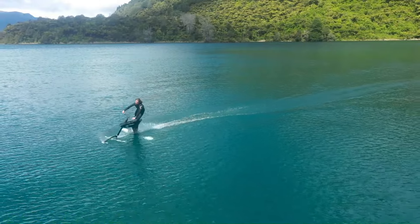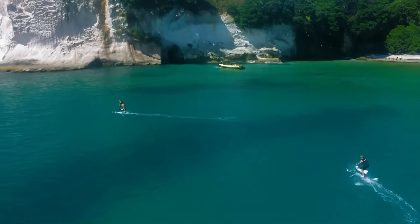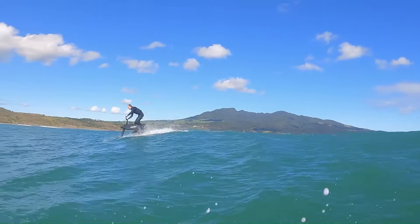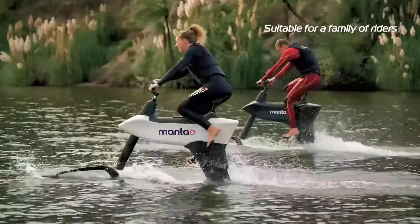With its ability to seamlessly transition from land to water, the Hydrofoiler XE-1 offers a unique blend of cycling and water sports, providing an unmatched sense of freedom and excitement on the water. The base price for the XE-1 was around $8,990 US dollars.